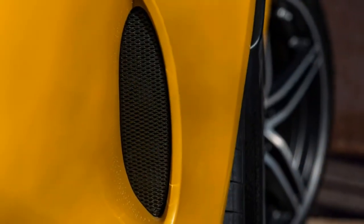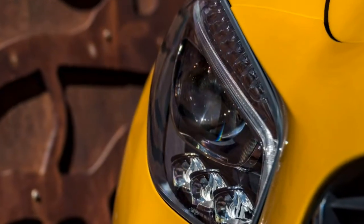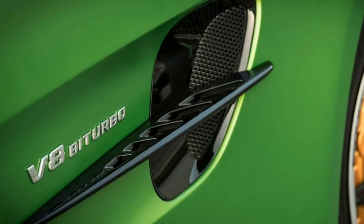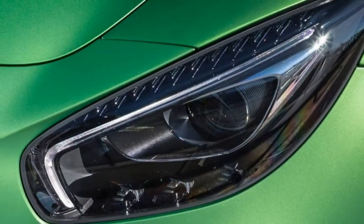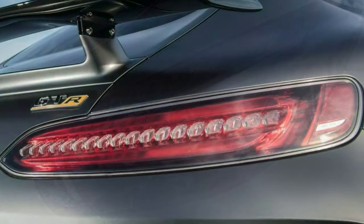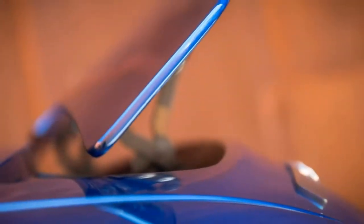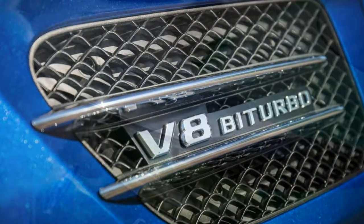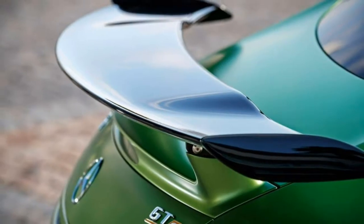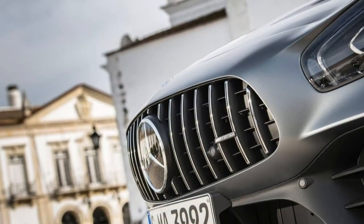Drivability: whether you want a cruiser or a high-powered canyon carver, the AMG GT will work for you. Smooth and powerful motor, responsive 7-speed automatic transmission. Being turbocharged, there can be some lag at low mid-throttle settings. Comfort isn't the AMG GT's reason for being, but thanks to the adjustable suspension and reasonably compliant seats, this car can handle long-haul duty almost as well as track duty.